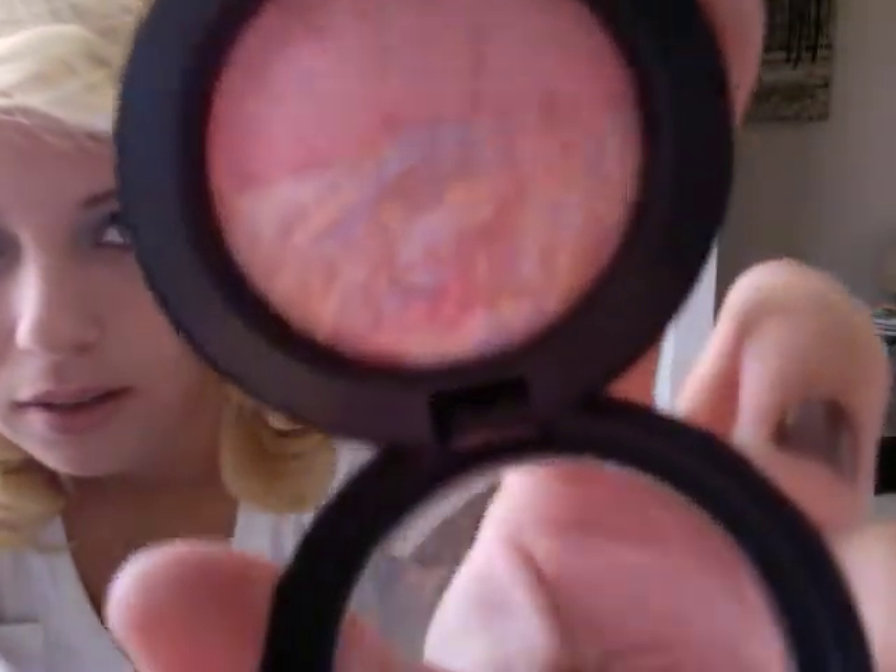I got this MAC Mineralized Blush. It's called Moon River. It's really, really pretty — I don't know if you can see. Isn't that pretty? I have it on right now. It's like a pinky rosy color. This was $15, and if you were to buy something like this in the MAC store, it's like $20. So that was a pretty good deal.